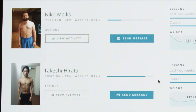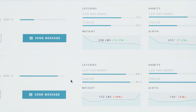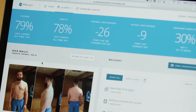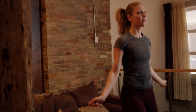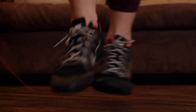Get insight into where each client is in the program, how consistent they've been, and how their body has changed. If you want to closely track each client's experience, the ProCoach dashboard gives you deep insight through the client details page. Although you can kick back and let the program do all the work for you.